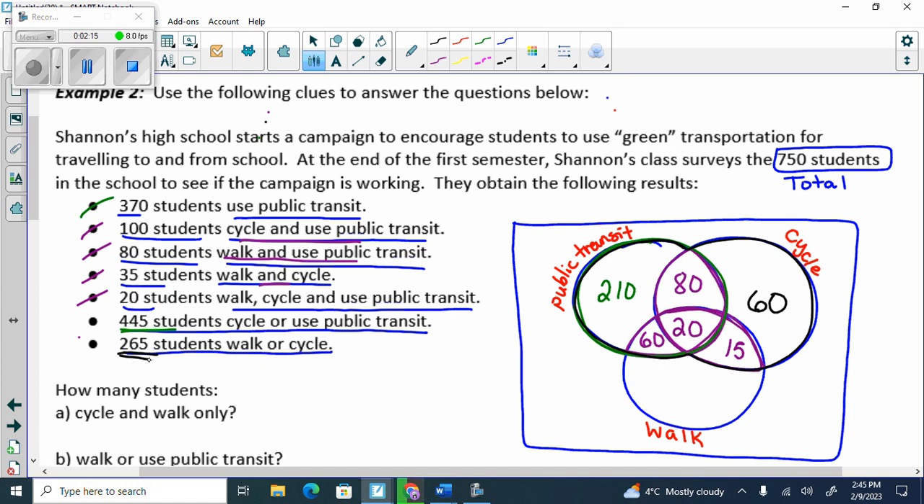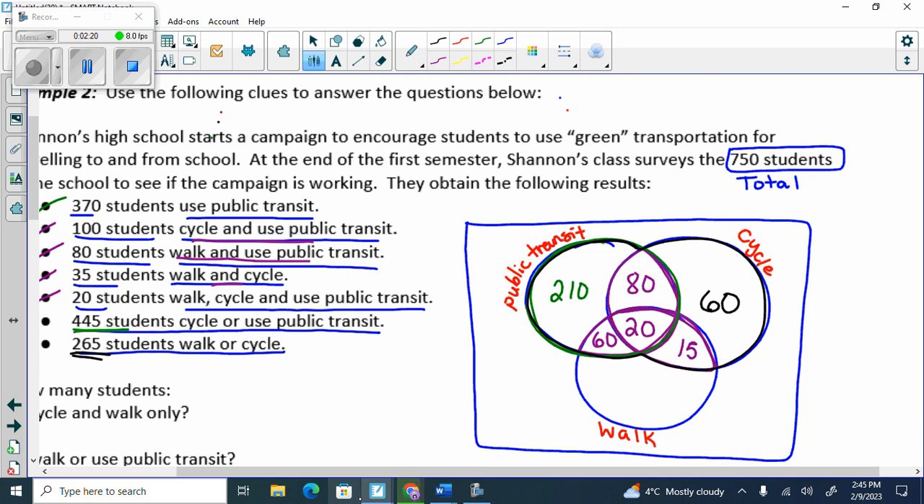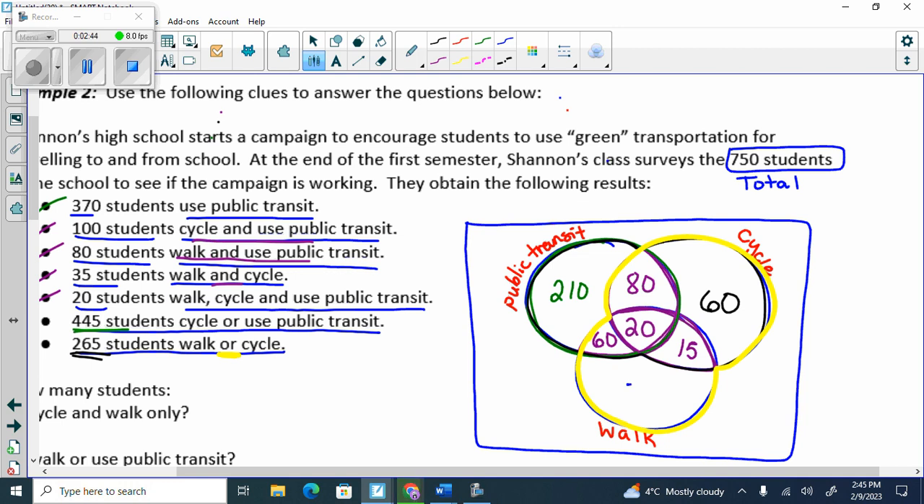Now I can go to the walk or cycle snowman because I filled in a piece of the cycle. With ORs, you do have to watch which order you do them in. So now I go to the walk or cycle snowman — in this snowman it's OR, so I have to have 265. I currently have 100, 220, 235, and I need 265. So how many walk only? 30.